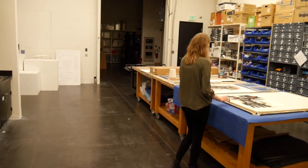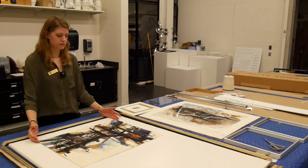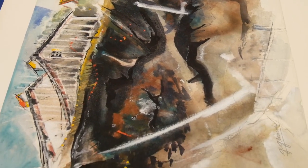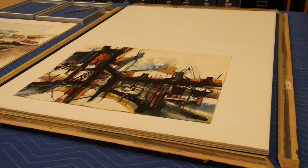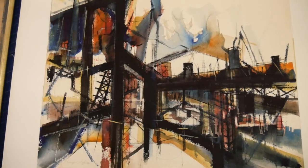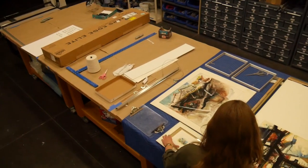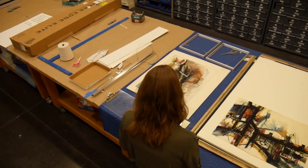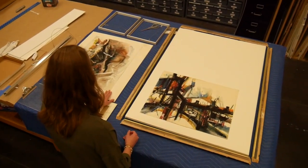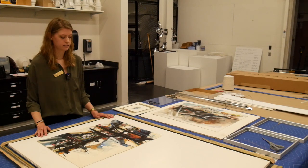These are pieces that I took out of the frames because the mats had water damage. You can see there's water damage on the mat, but the piece itself is fine, so we're just going to cut a new mat for it and stick it back in the frame. This piece had a broken frame, so we had to take it apart and we're going to re-make the frame to fix it. But sometimes the pieces themselves are damaged — there'll be scratches in the piece or the piece will be warping from humidity. Then we will just flat file that and come back to it at a later date.